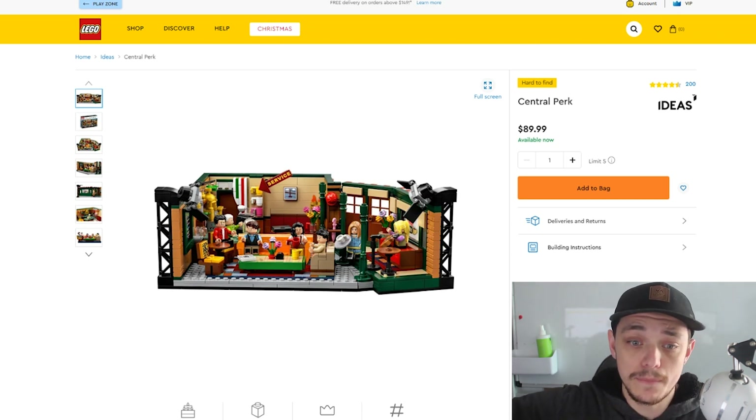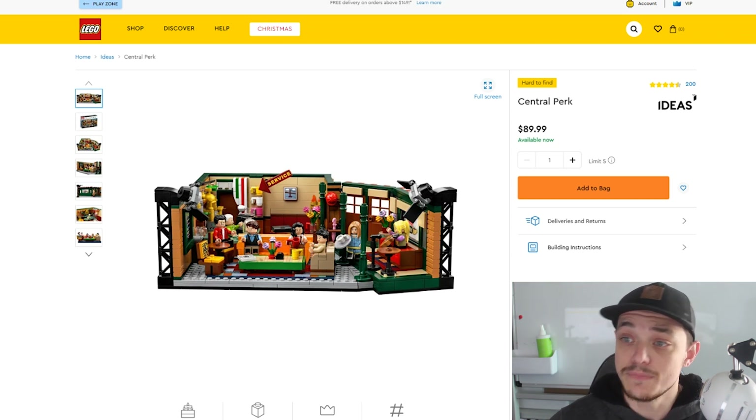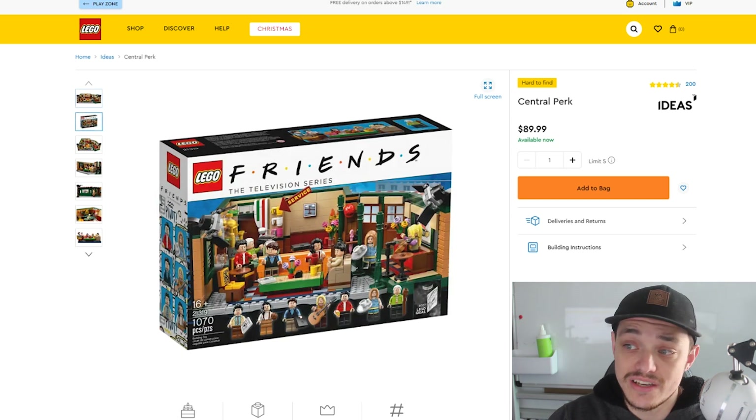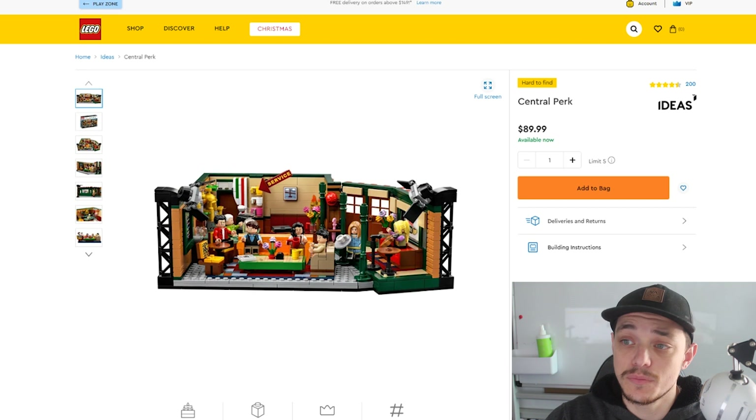I've touched on this before in a different video, but now we're getting into Q4. If you haven't bought any yet, now is the time to start stocking up. Central Perk, set number 21319, 1,070 pieces, retails here in Australia for $90. I already have two — I picked them up last year when I thought it was retiring but LEGO extended the date. I won't be buying any more. It has exclusive minifigs with all the Friends characters, but by the time it retires it will have been out for about three years and this set is going to be hoarded. Don't pay the $90 retail price — you can get it at least 20% off at Kmart.